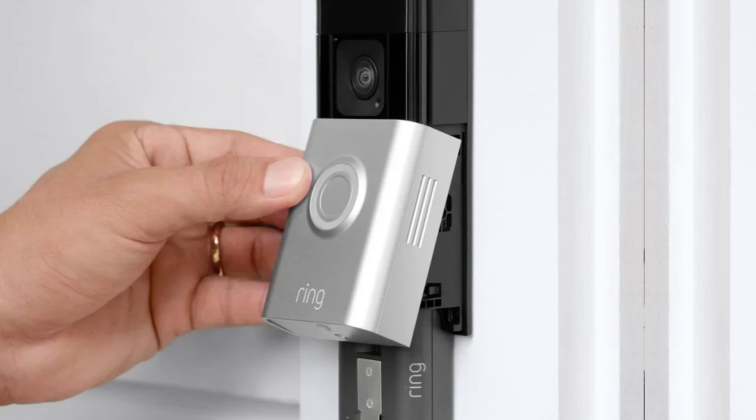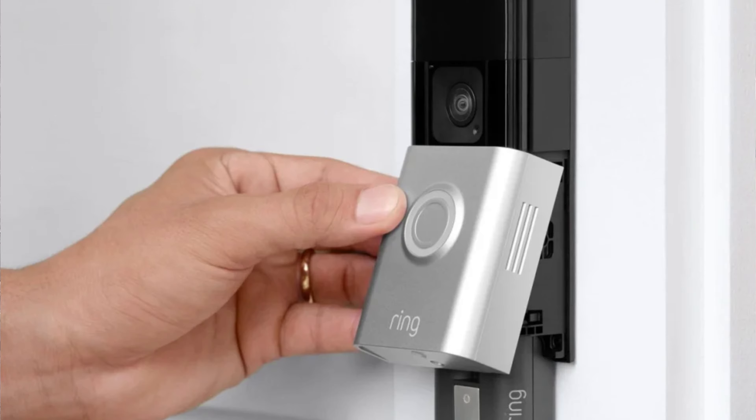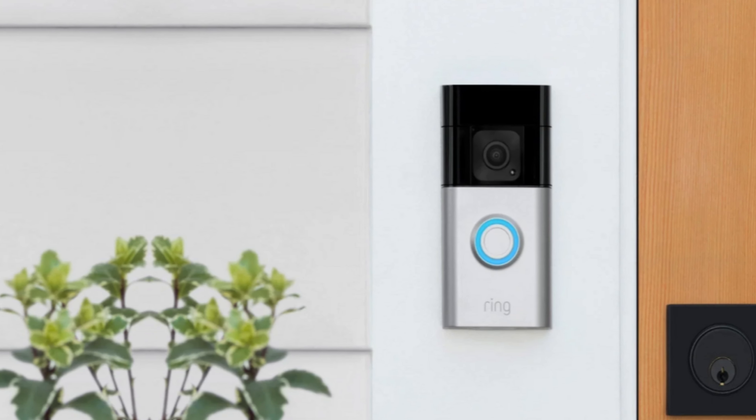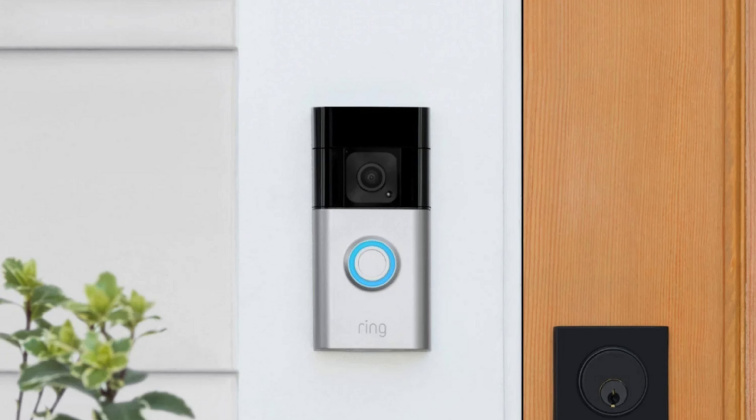Paired with a Ring Protect plan, you can record and review videos for up to 180 days and receive exclusive package alerts. Plus, integration with Alexa adds smart home convenience, featuring pre-recorded announcements and automatic video feeds.